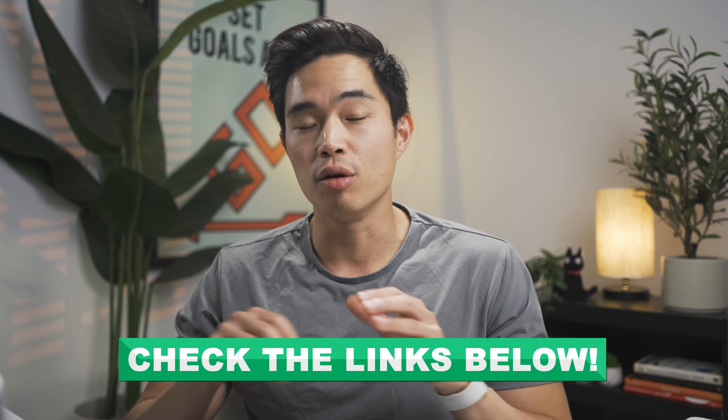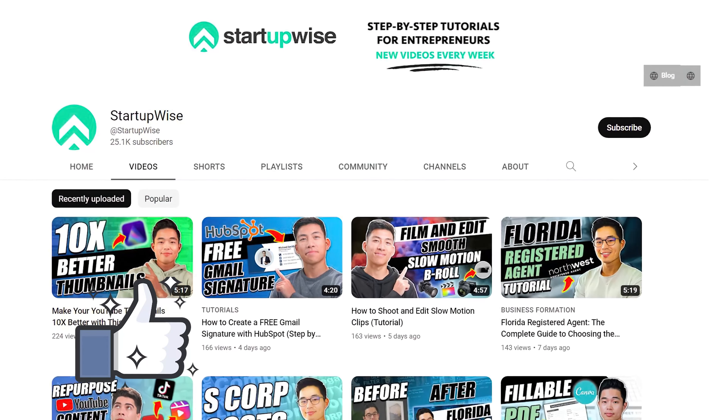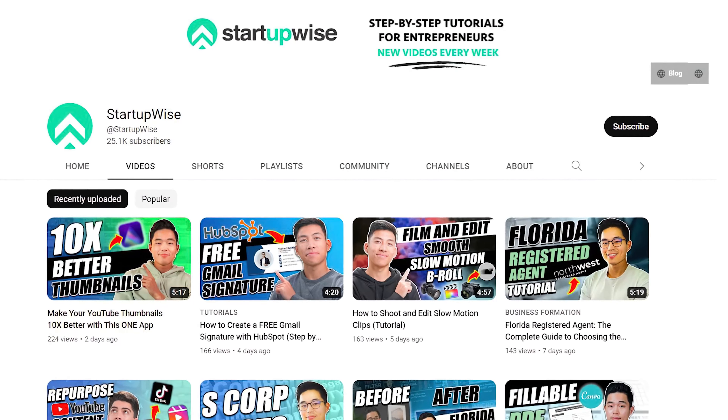All the links to the resources we went over are going to be in the description down below. I hope you guys got some value out of this video — happy business building! If you enjoyed the video, make sure to hit that like button and subscribe for more content. This whole channel is dedicated to giving you free guides and tutorials to help you start your business. Thank you so much for your time — I'll see you in the next video.